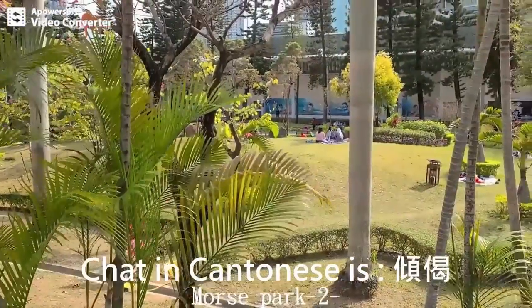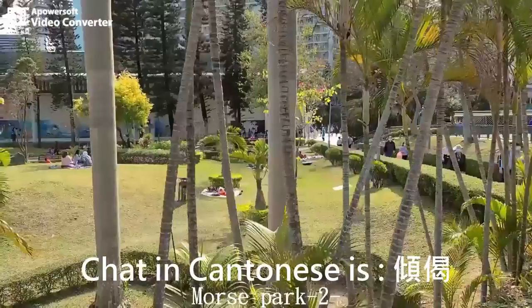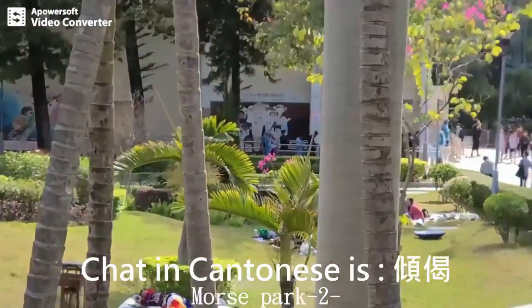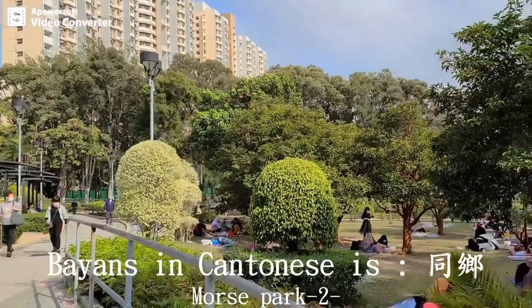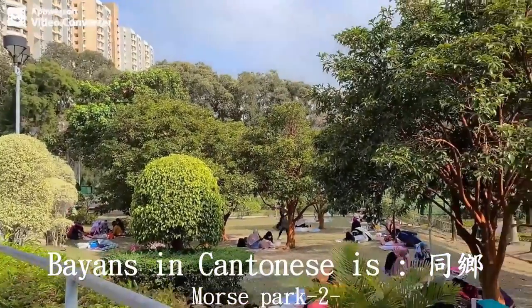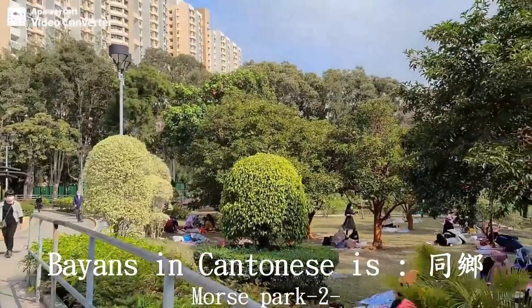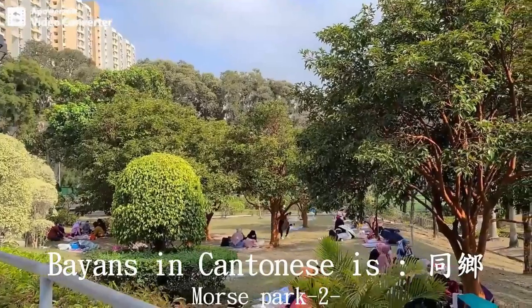Number nine is 'chat.' In Cantonese, it is 慶忍解. Number ten, in Cantonese, is 同鄉.